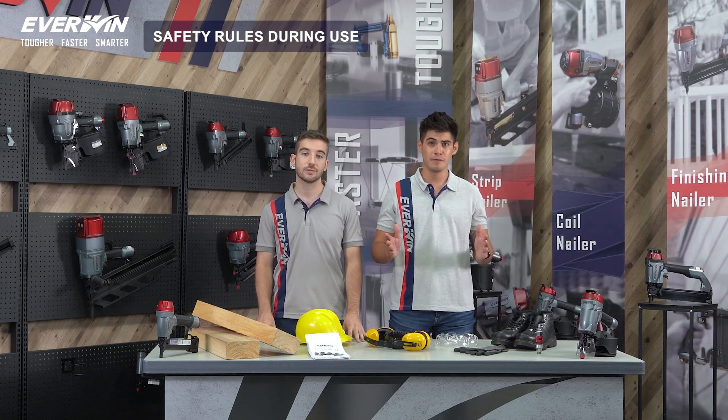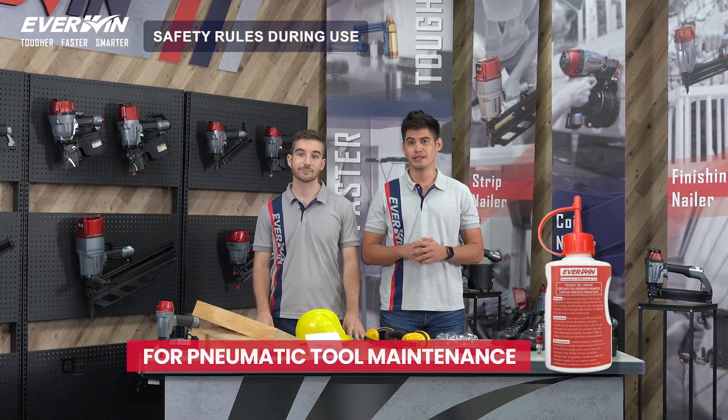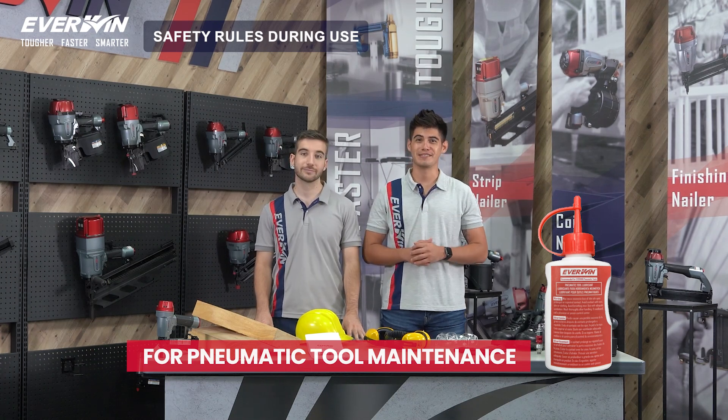Last but not least, for pneumatic tool maintenance, use only oil for pneumatic tools. Trust me, it makes a difference.